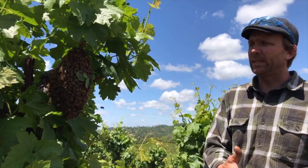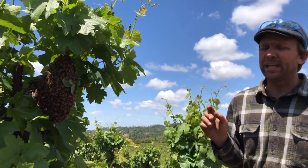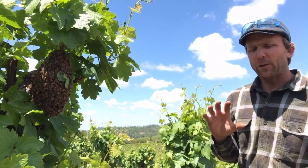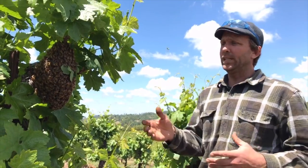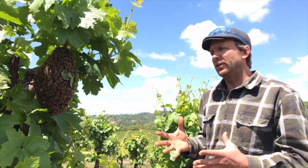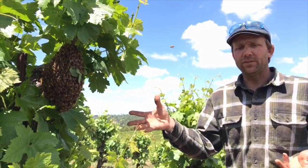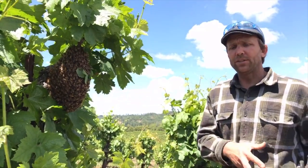Just before we do that, I want to talk about swarming. We talked earlier in the beehive about how it's actually the whole hive that's a single entity — that's the one individual. Each of these bees is not an individual; it's the whole hive that's the individual. And this is how the hive actually reproduces itself.